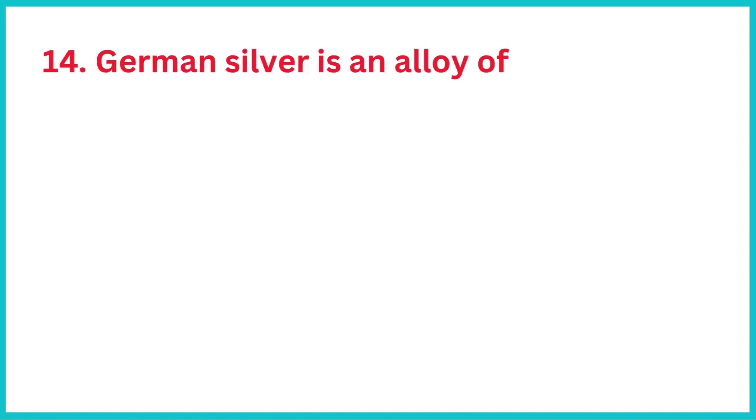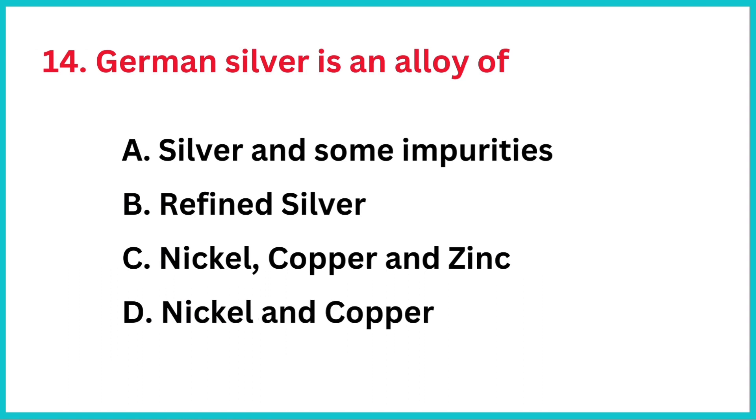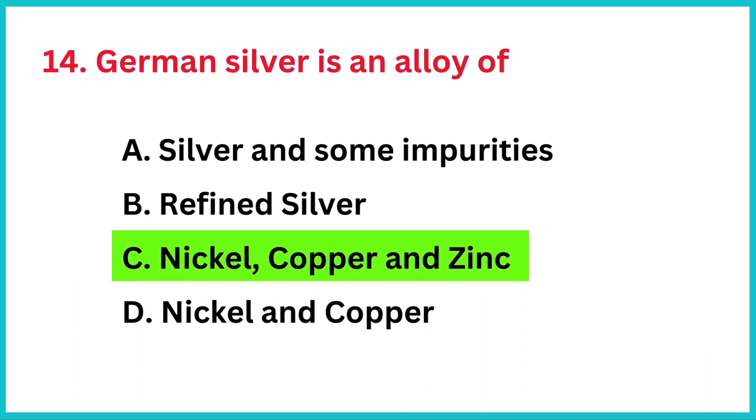German silver is an alloy of? The correct answer is option C, nickel, copper, and zinc.